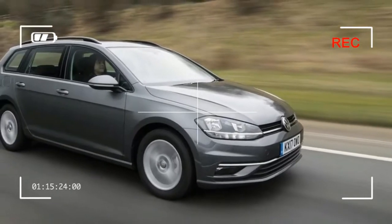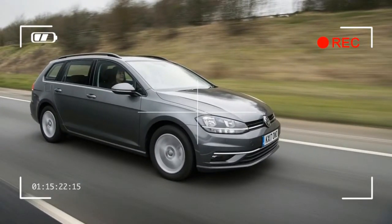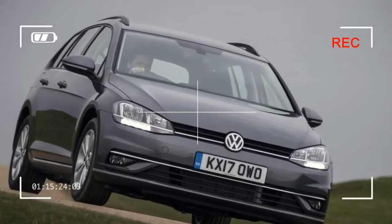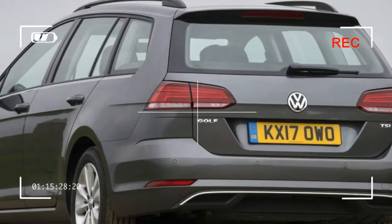The Volkswagen Golf Estate remains a rare sight on UK roads. Can you remember the last time you saw one? This may be down to the fact that its styling is so similar to its larger Passat stablemate — unless the two cars are sitting side by side, it can be difficult to tell them apart.